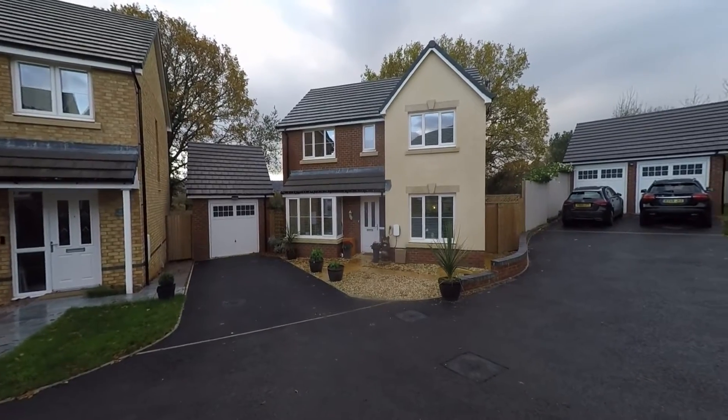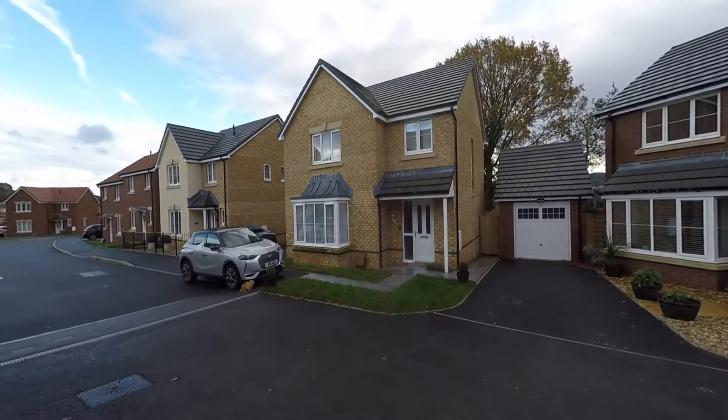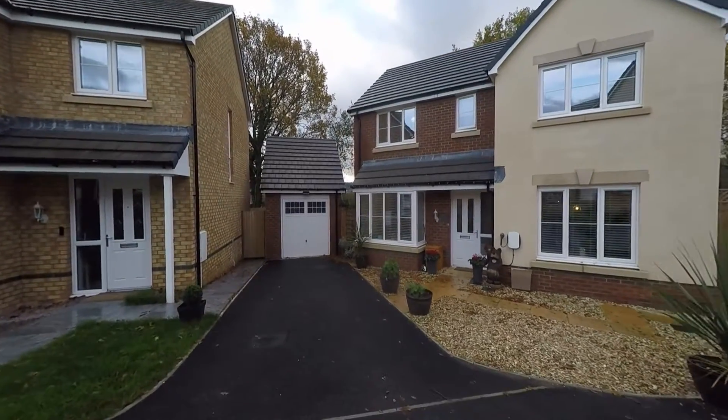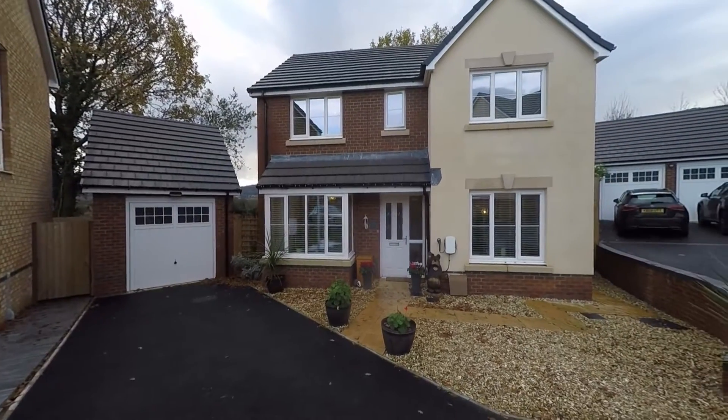We're starting the tour here to the front of the property, which sits at the end of this very quiet cul-de-sac, so we have very little passing traffic. As we approach the property we can see a driveway which provides off-street parking comfortably for two vehicles, which in turn leads to the secure garage, so we do have plenty of parking options.